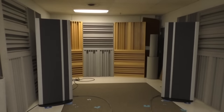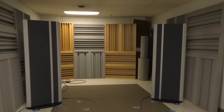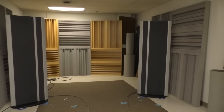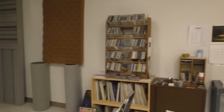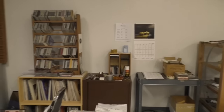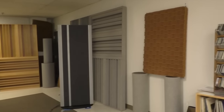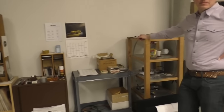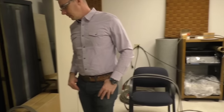Currently we have the MagnaPan 20.7s in here as our everyday listening speaker — very high resolution, fast, dynamic, great depth in the room. And an assortment of RPG diffusers. They make the room disappear more in the boundaries of the room. And various ASC tube traps as well.